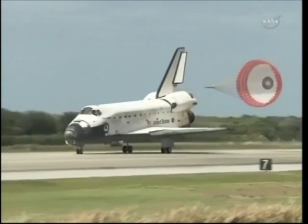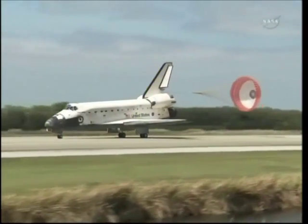And to the ship that has led the way time and time again, we say farewell, Discovery.